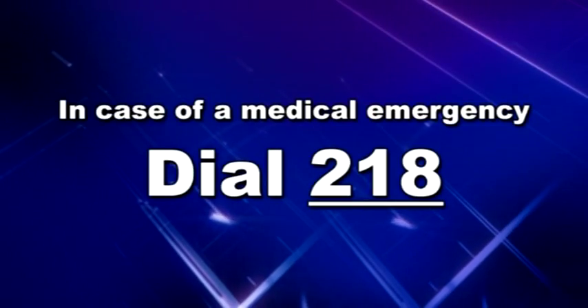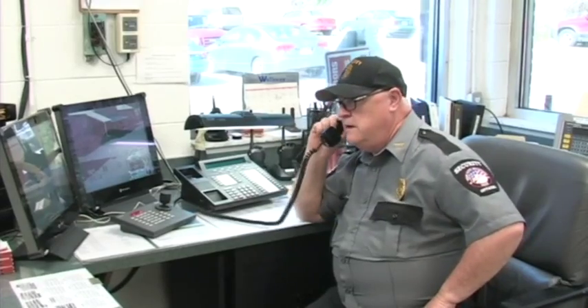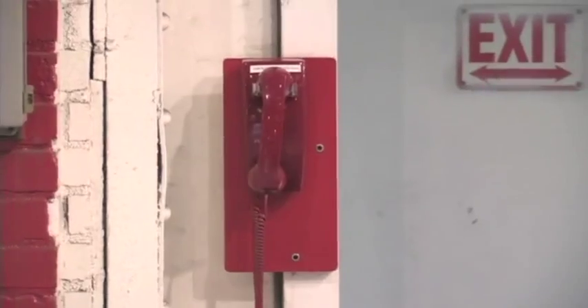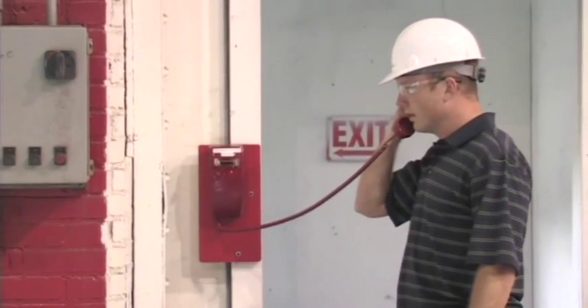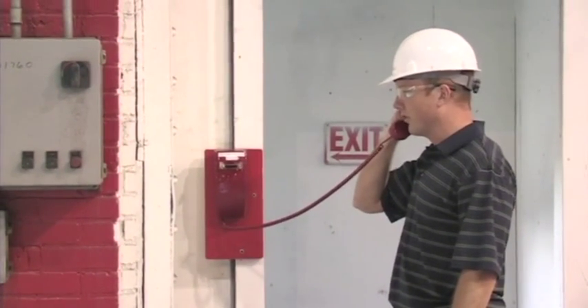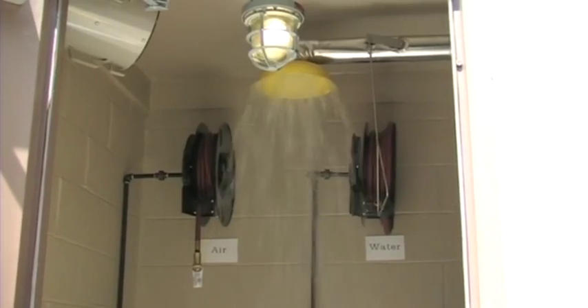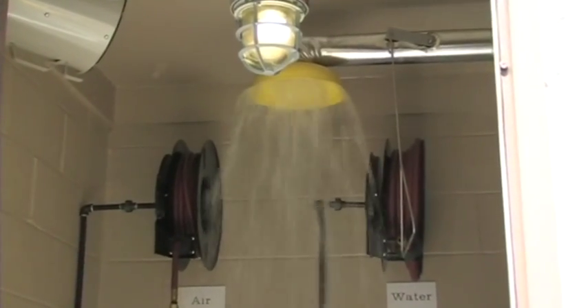In case of a medical emergency, calmly dial extension 218 from any plant telephone to reach security. Advise them of your location and the nature of the emergency. You can also report an emergency by picking up any one of the red telephones located throughout the plant. These telephones dial directly to the security office. First aid kits and emergency eyewash stations and showers are located throughout the plant for use in case of a first aid injury or other incident.